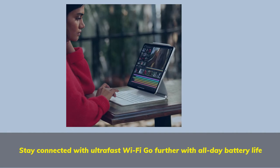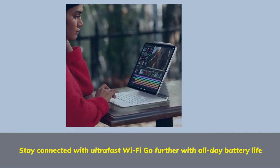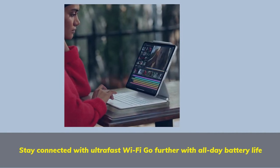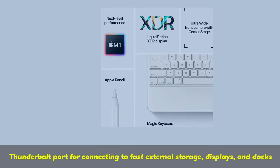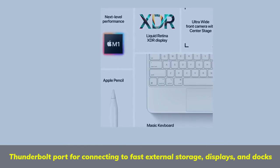Stay connected with ultra-fast Wi-Fi. Go further with all-day battery life. Thunderbolt Port for connecting to fast external storage, displays, and docks.